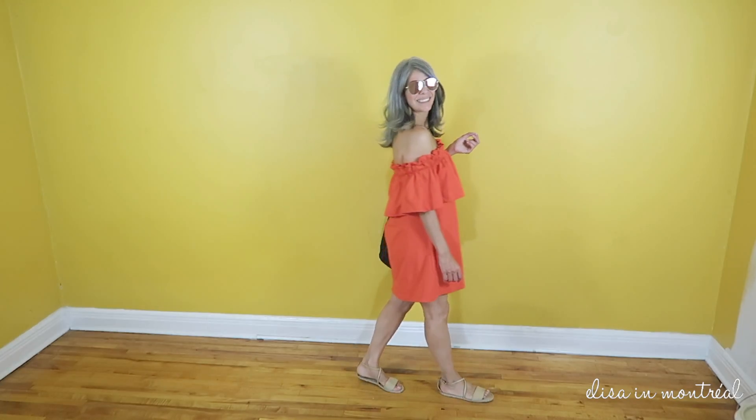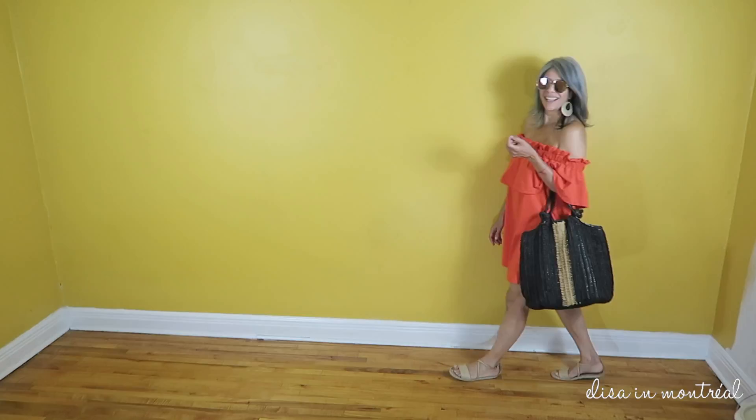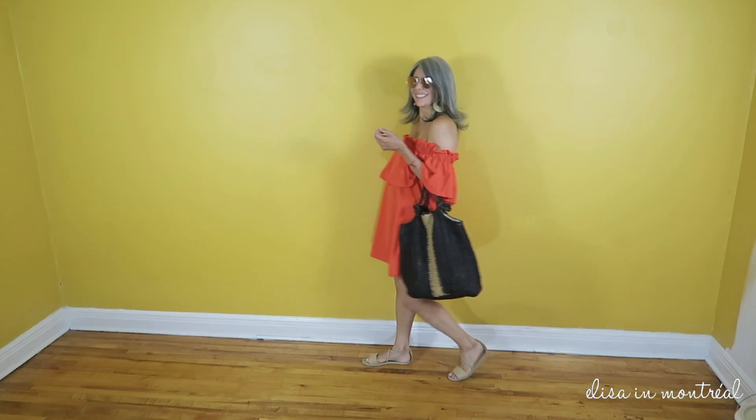The black purse has that neutral line so everything is married and in harmony. For sunglasses, I wear my mirrored sunglasses because I find that's a very summer look, and this is definitely a summer look.